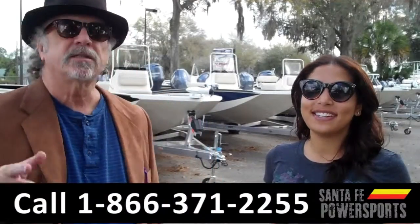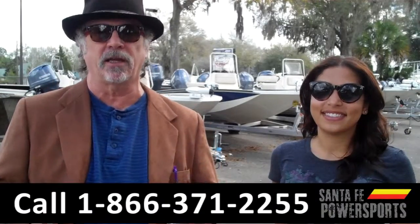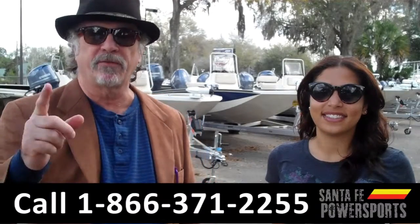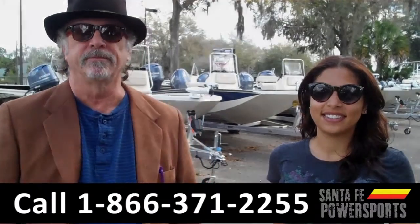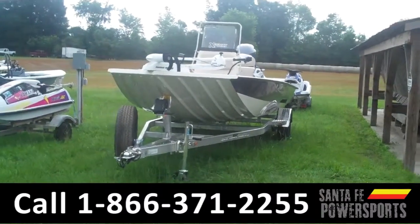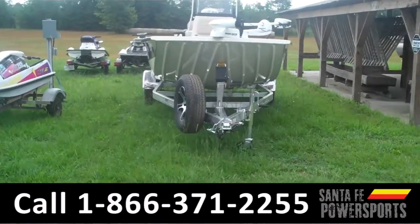Hey, this is Randy and I'm Leslie from SantaFePowerSports.com, where we have a great selection of boats. I want you to stay tuned — Leslie has details on one of them right now. Hi there, it's Leslie here with SantaFePowerSports.com. Today we are looking at a 2015 Xpress SW-20B.